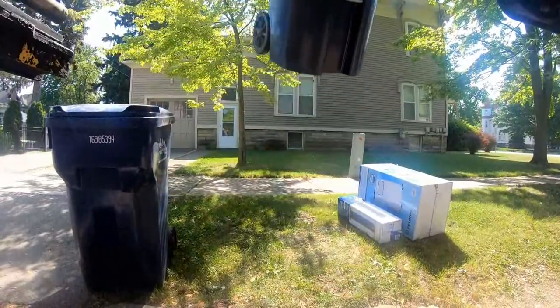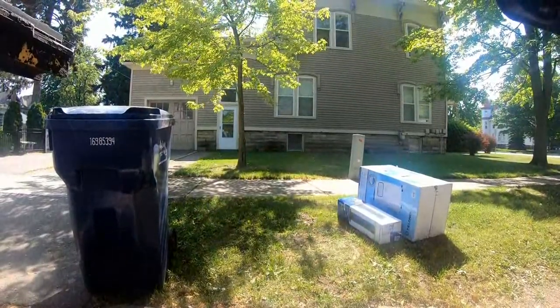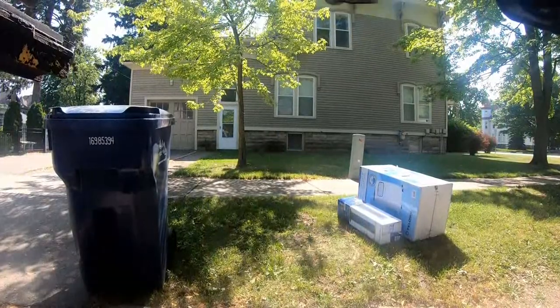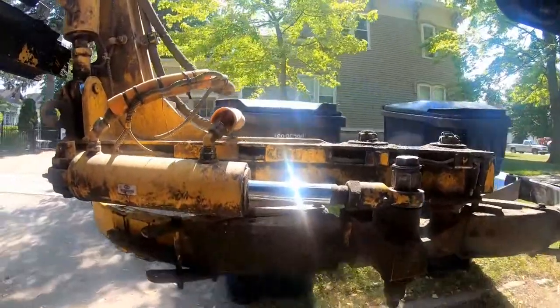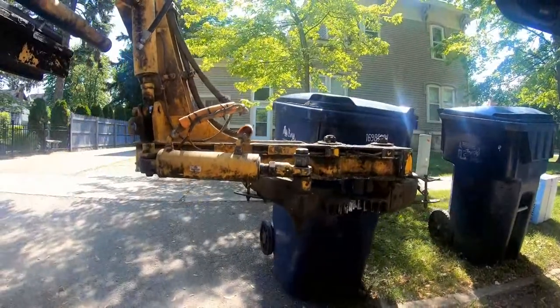There are several reasons why placement of trash carts, recycling bins, and yard waste bins are very important. First, the automated truck only has a six-foot reach.